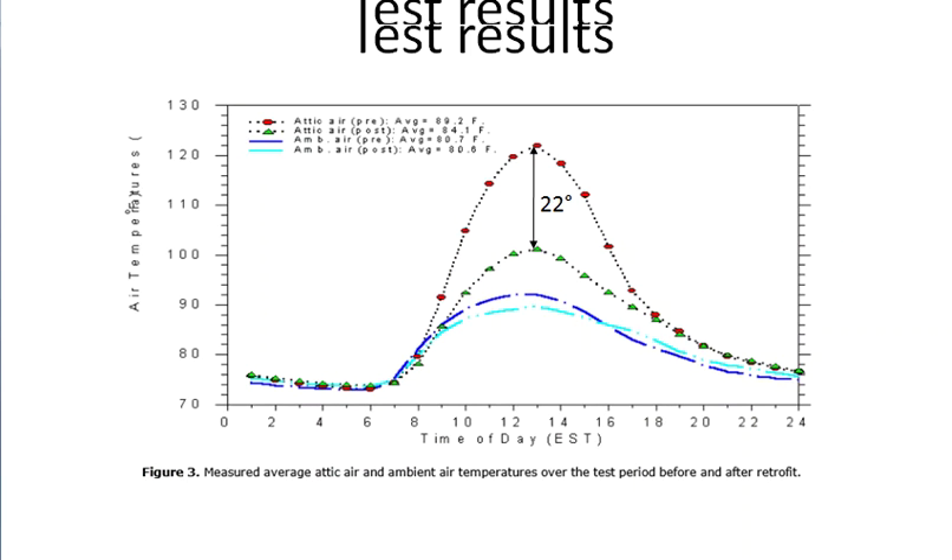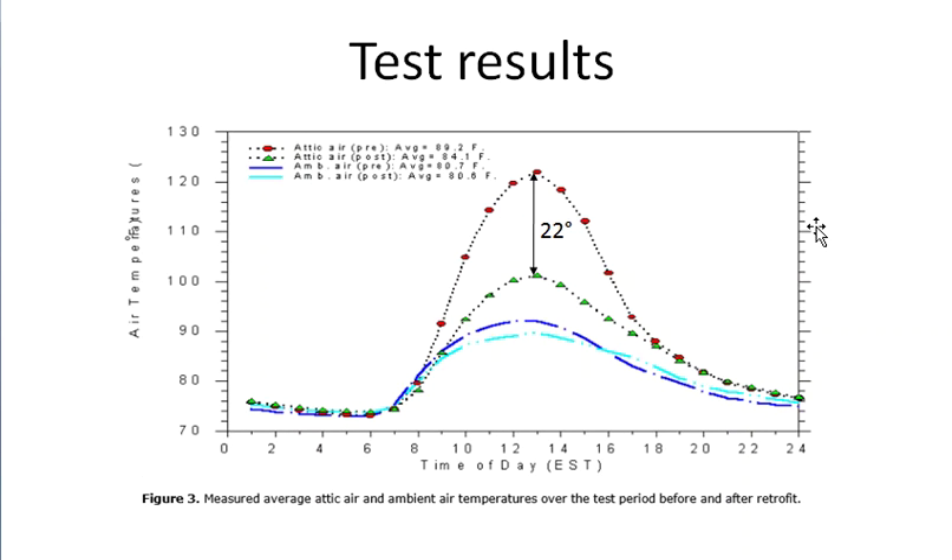This is one of the most important slides: it shows attic air temperatures before and after installing the solar fan. The red line represents attic air temperature before installation and the green line represents attic air temperature after. As you can see, at peak temperature the attic with the solar fan is 22 degrees Fahrenheit cooler. The two other lines represent ambient temperature, showing that the ambient effect is minimal.